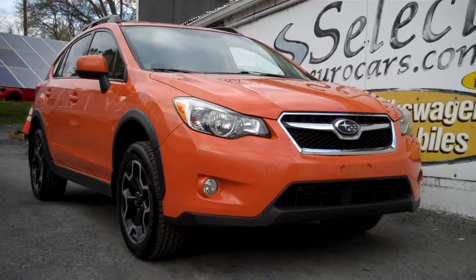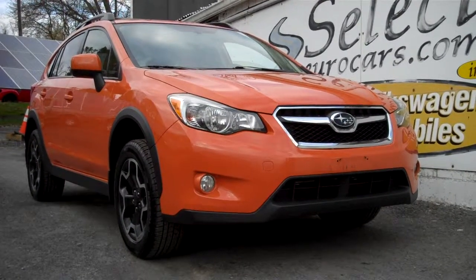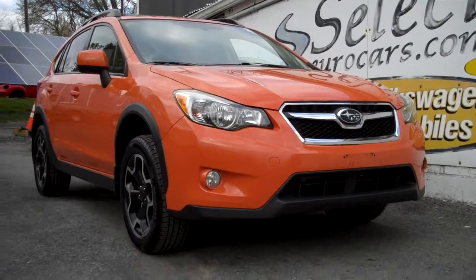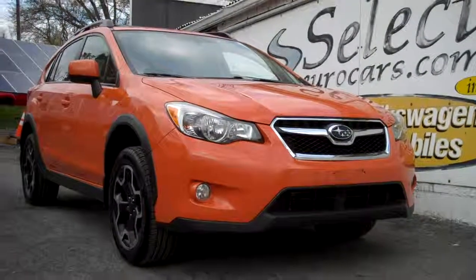You may also be able to finance the service contract as well, in whole or in part. Please give us a call, send us an email, instant message, or come enjoy this great Subaru here at Select Eurocars. We're open seven days a week — 38 years. Thank you.